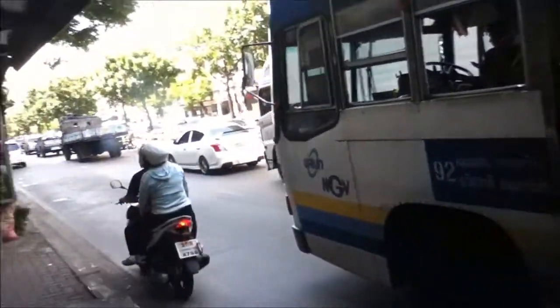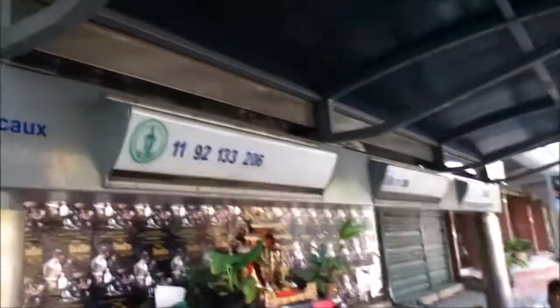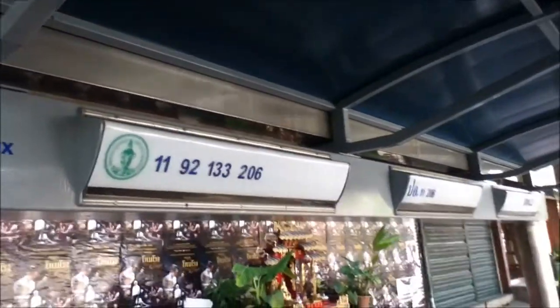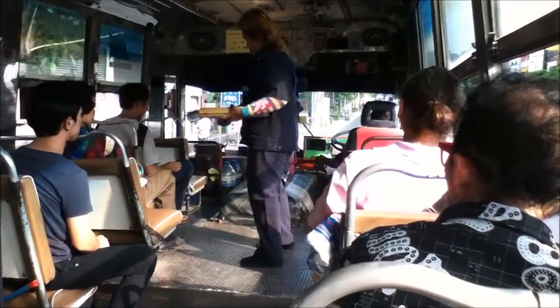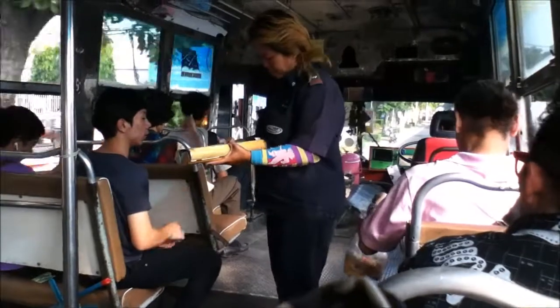If you need to know how the bus routes are working, here's the sign showing what bus numbers will stop at that stop, so you can see there's different numbers stopping. And when you get on the bus, they have these money takers that will come right up to you and take the money.